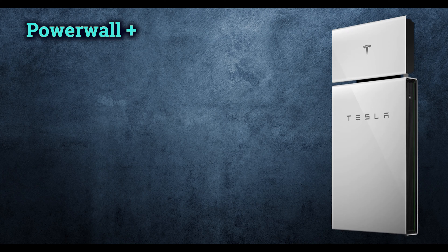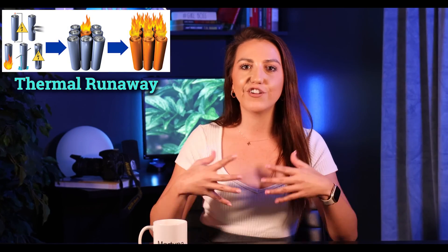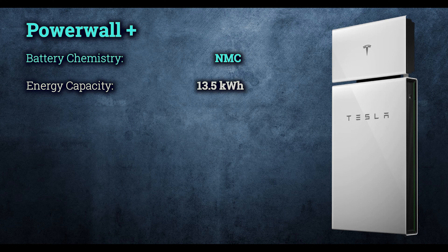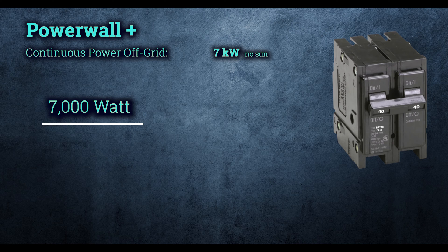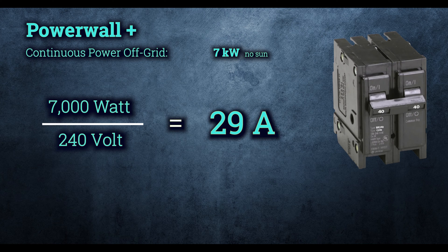Back to what is available now — Powerwall Plus. It uses NMC battery chemistry, which is pretty well known. However, it is a little bit more prone to thermal runaway than LFP. Thermal runaway is that phenomenon in which a lithium-ion cell enters an uncontrollably heating state, reacting worse to heat than LFP chemistry. Tesla Powerwall Plus has a capacity of 13.5 kWh. The peak power output in off-grid mode is 10 kW with no sun, with a continuous power output of 7 kW. If you ever wonder what breakers a battery power surge is capable of handling, you can divide the power in watts by voltage. With a double-pole breaker at 240 volts, you divide 7,000 watts by 240 to get 29 amps.